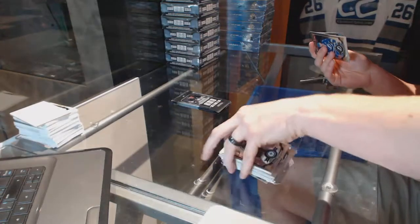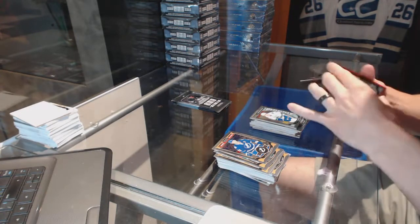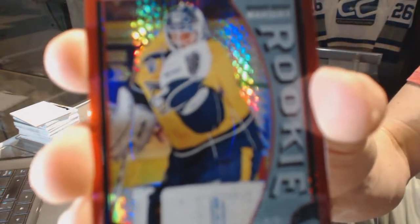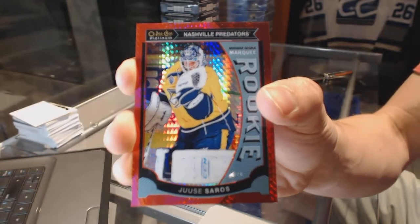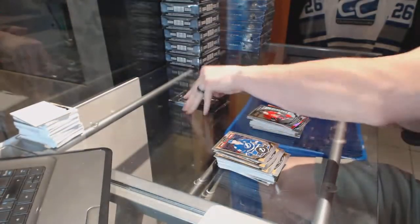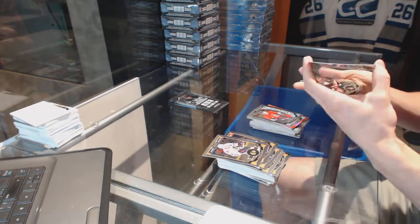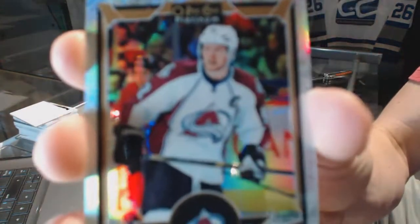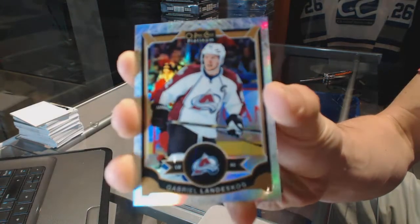Retro for the Hawks Jonathan Tannes and a marquee rookie for the Canucks Jared McCann. The only thing I hate about Platinum is it is the worst product in the world for stacking cards. We've got a marquee rookie Red Prism Parallel numbered to 149 for the Nashville Predators UC Soros and a marquee rookie for the Senators Shane Pumple, White Ice Parallel numbered to 199 for the Colorado Avalanche Gabriel Landeskog.